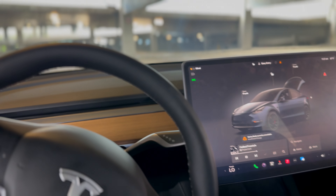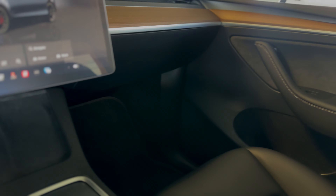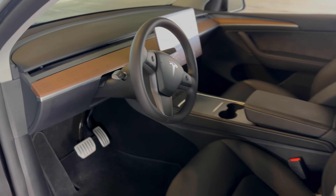Inside it's all about that minimalist, high-tech vibe, with premium materials, a 15-inch touchscreen, wireless phone chargers, a ton of center console space, and of course it's packed with tech like autopilot and full self-driving capabilities.